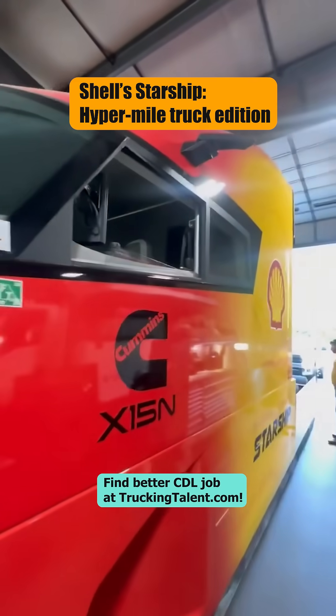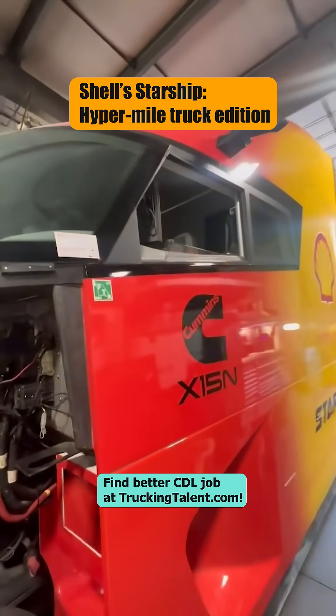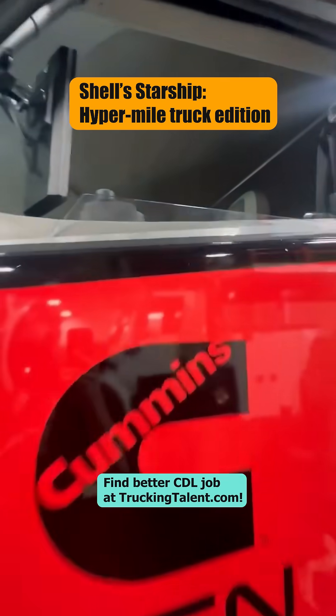Check out the mirrors — no glass, all camera. No glass. This thing's as digital as a laptop.